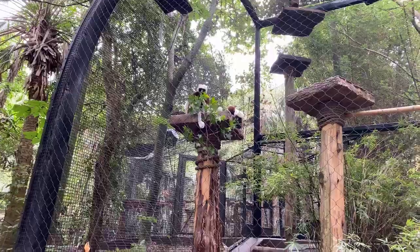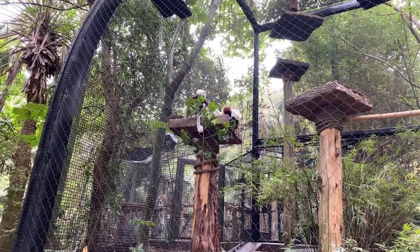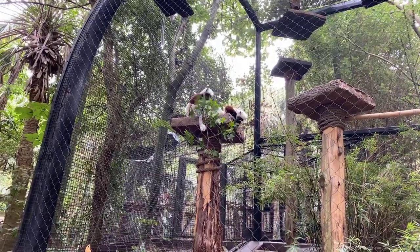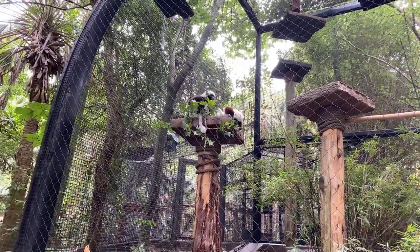These guys are endangered in the wild, mainly due to habitat loss from fires set to create more croplands and the logging of trees for lumber.